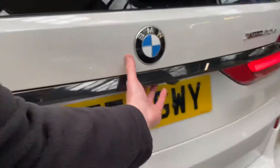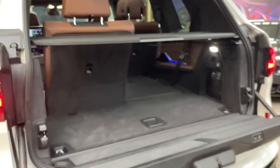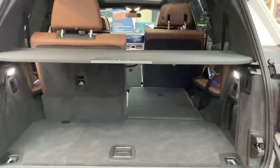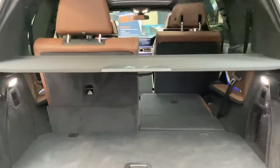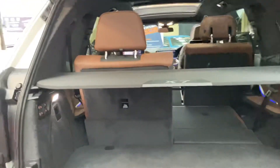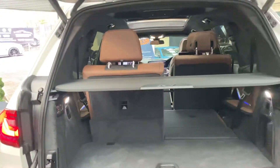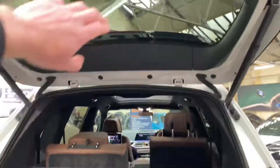Heading around to the boot — it's a split tailgate system. Everything is electric on the X7, no manual labour required, making things nice and easy. You've still got a good-sized boot even with the third row seats folded up. To fold them away it's just one click of a button and they'll fold away nice and easy.